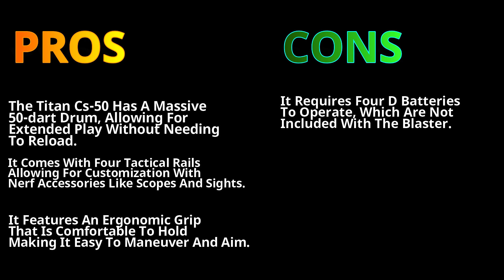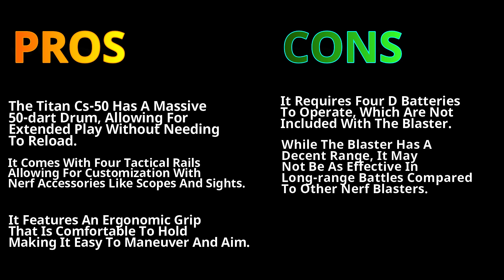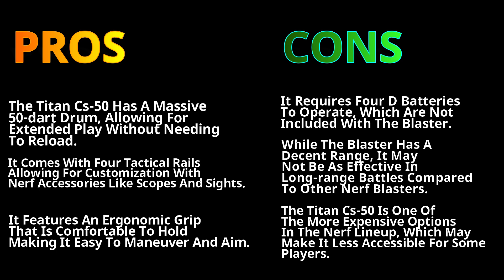The cons: it requires 4 D batteries to operate, which are not included with the blaster. While it has a decent range, it may not be as effective in long-range battles compared to other Nerf blasters. The Titan CS-50 is also one of the more expensive options in the Nerf lineup, which may make it less accessible for some players.